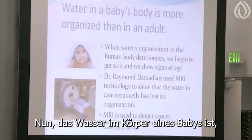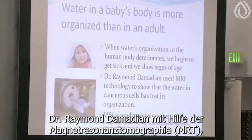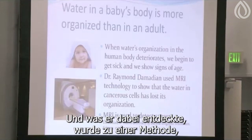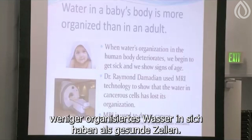The water in a baby's body, come to find out, is more organized than in an adult body. In the 1970s, Dr. Raymond Damadian used MRI — Magnetic Resonance Imaging — to look at the organization of water in the human body. What he discovered became a method of detecting cancer, because he found that cancer cells have less organized water in them than do healthy cells.